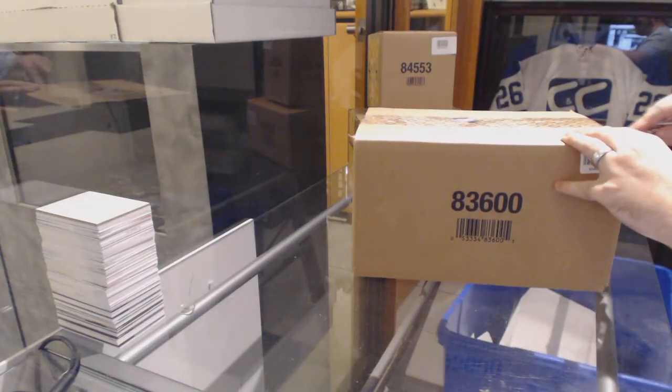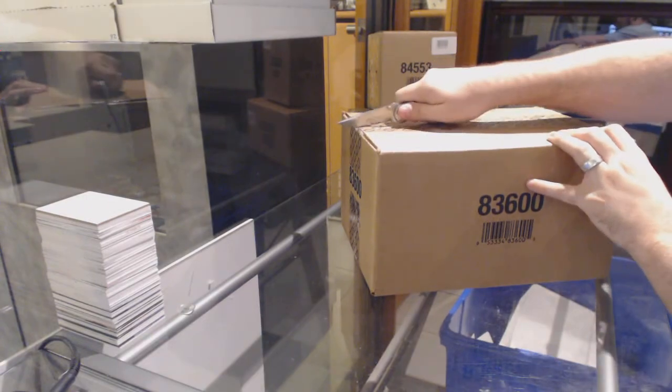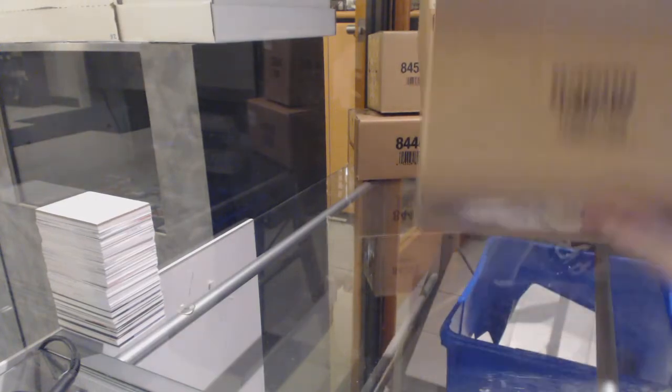Here we go, starting off CNC break number 6292, 1415, upper deck, the cup. Yeah, I got some room, I can do this.